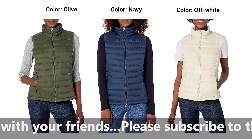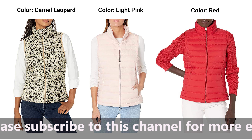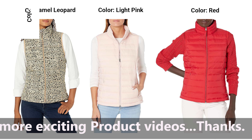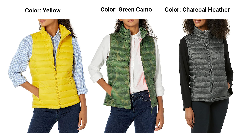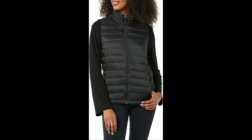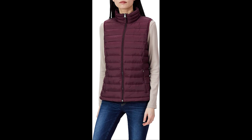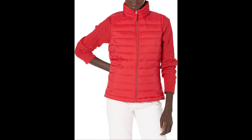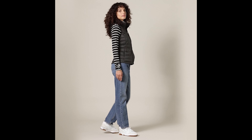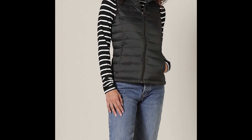1. Lightweight and Packable. Say goodbye to heavy, cumbersome layers. The Amazon Essentials Puffer Vest is designed to be lightweight and easily packable, making it a convenient choice for on-the-go warmth. Toss it in your bag, and you'll always have an extra layer ready for those chilly moments. 2. Water-Resistant Technology. Winter weather can be unpredictable, but this puffer vest has you covered. The water-resistant technology ensures that you stay dry in light rain or snow, providing practicality without sacrificing style. It's the ideal companion for outdoor activities and urban adventures alike.